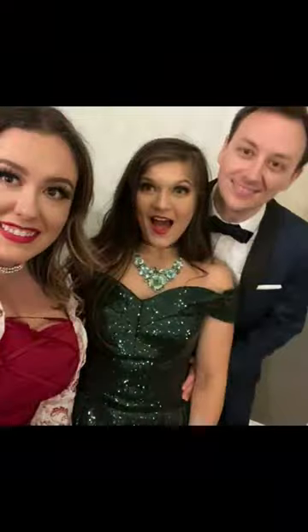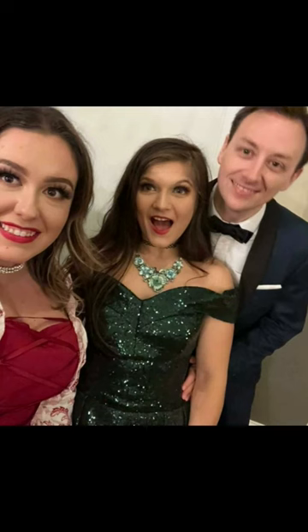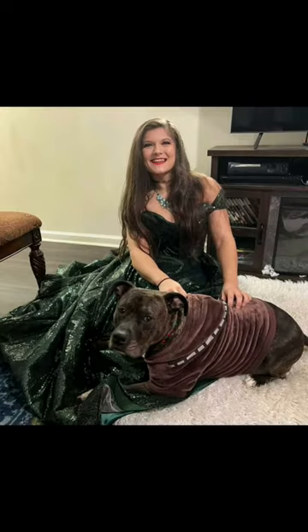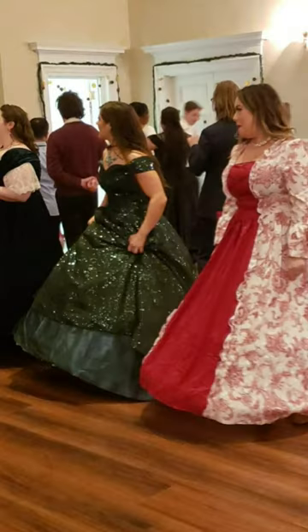It was worth the $120-something odd dollars and I am so happy that I got to wear it to this Christmas ball. It was a little bit long — that's the only complaint. I should have hemmed it. But other than that, it was absolutely beautiful and I am so happy with the results.